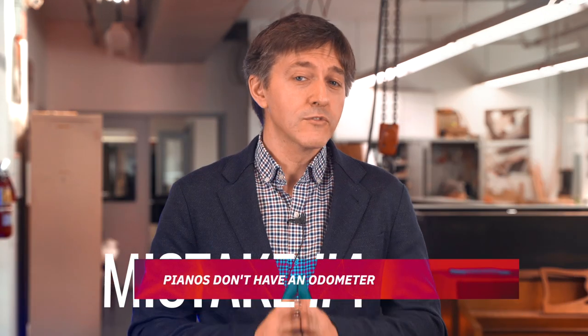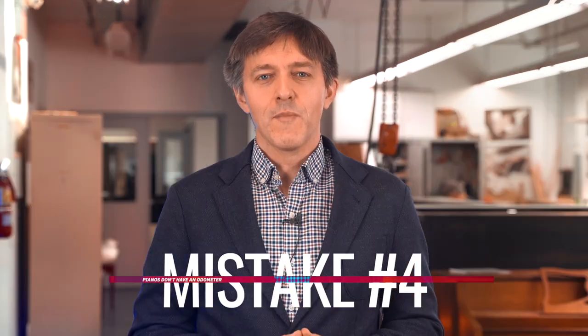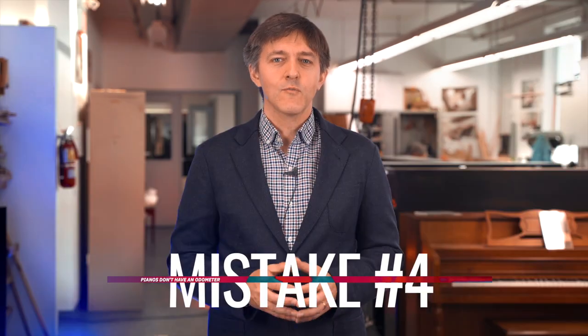Our next mistake: pianos don't have an odometer. When you're scouring Kijiji and Craigslist for pianos, remember that each piano must be assessed based on its condition and current performance, even more so than size. Age is practically a useless measure unless the piano is under five years old or so. You'll want to check the hammer condition, regulation, and tuning records if available.